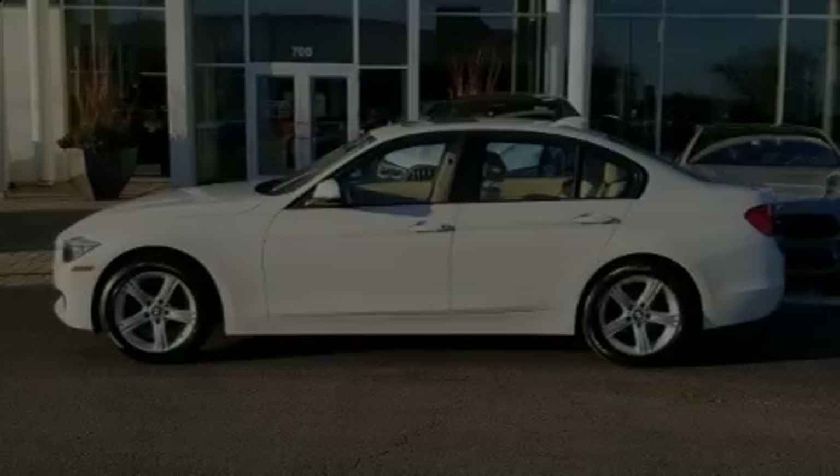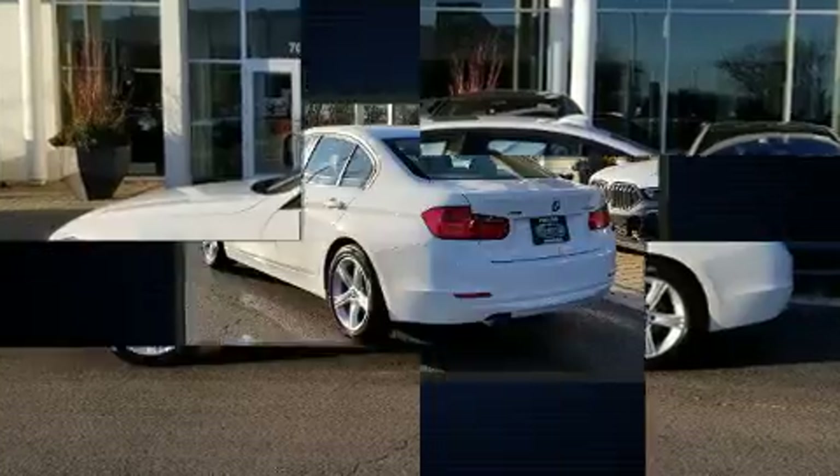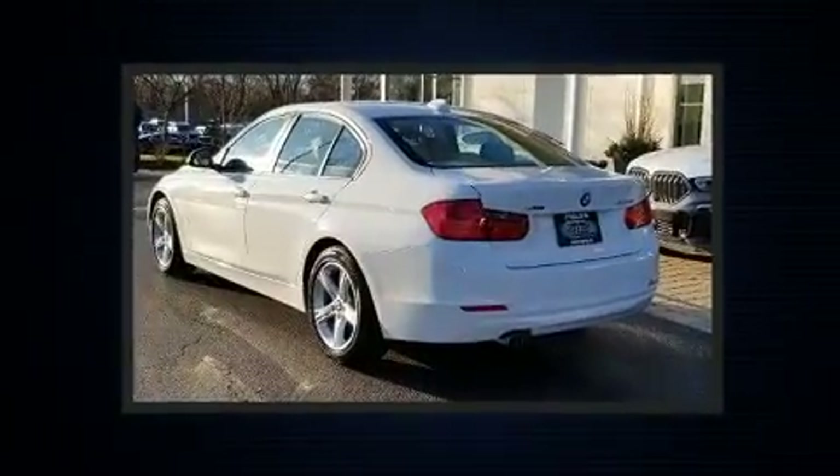Introducing the 2014 BMW 328i xDrive. This four-door, five-passenger sedan still has fewer than 40,000 miles.